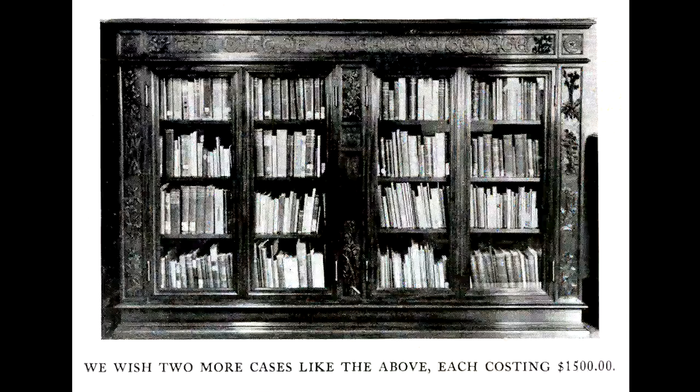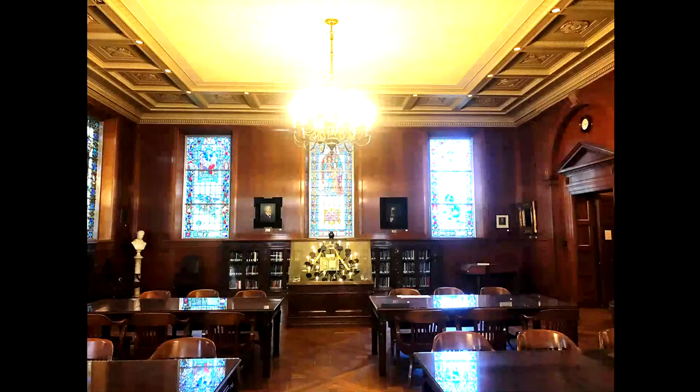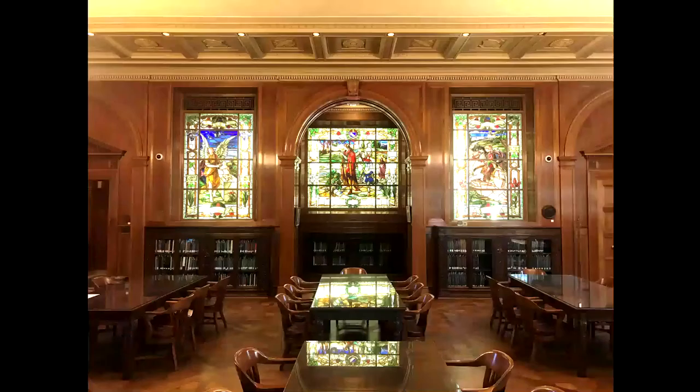Each bookcase is carved with different ornamentation chosen by the bookcase's donor. The library keeps the first editions of all the works of both Robert Browning and Elizabeth Barrett Browning in the ground floor in a climate controlled room. Today the research hall is used by students who want a quiet place to study.